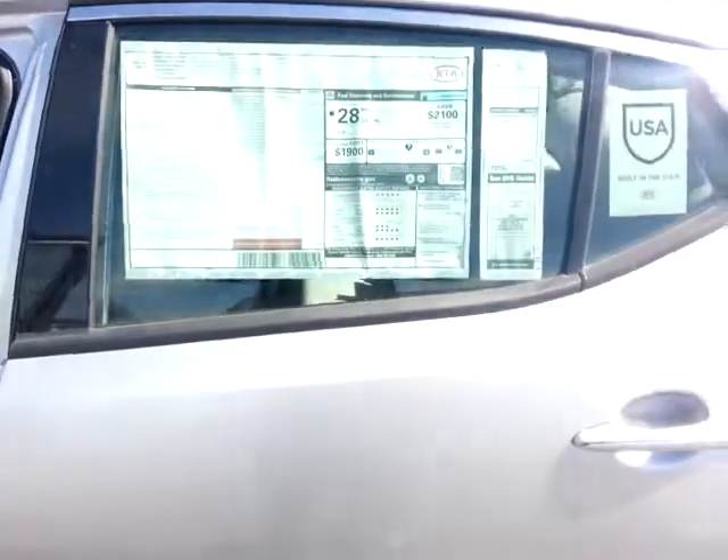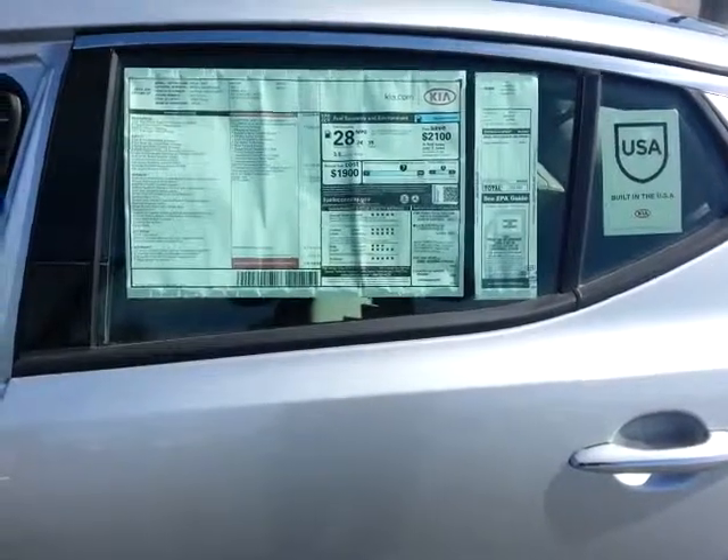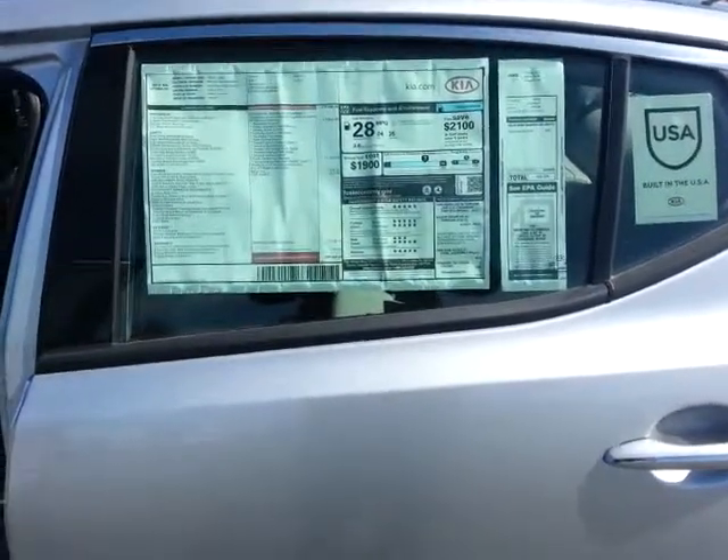Hope to hear from you soon, Matt. My name is Larry Nebucher with Young Kia in Kaysville. 801-444-2277. Thanks, have a great day. Take care. Bye-bye.